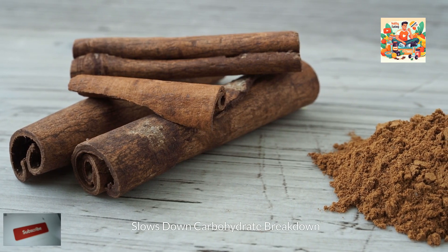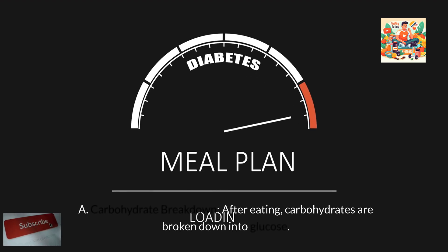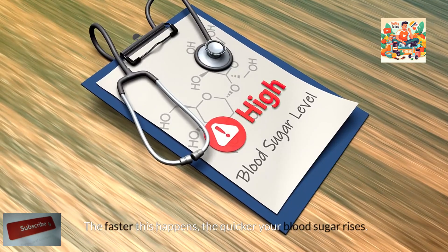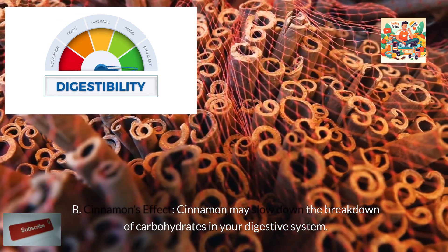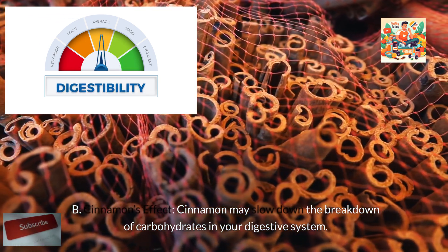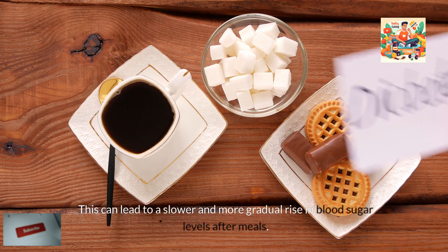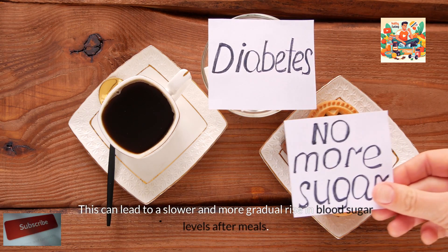Second, cinnamon slows down carbohydrate breakdown. After eating, carbohydrates are broken down into glucose. The faster this happens, the quicker your blood sugar rises. Cinnamon may slow down the breakdown of carbohydrates in your digestive system. This can lead to a slower and more gradual rise in blood sugar levels after meals.